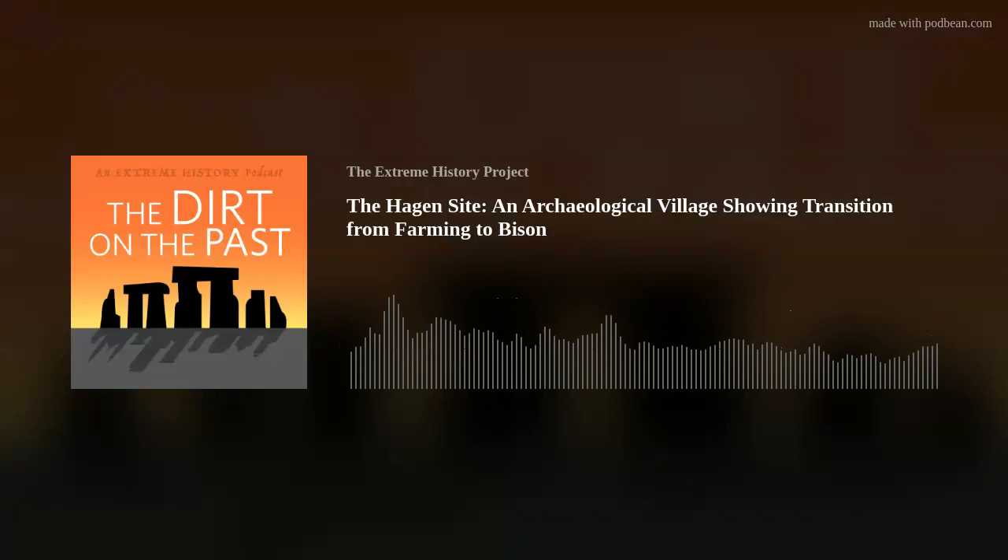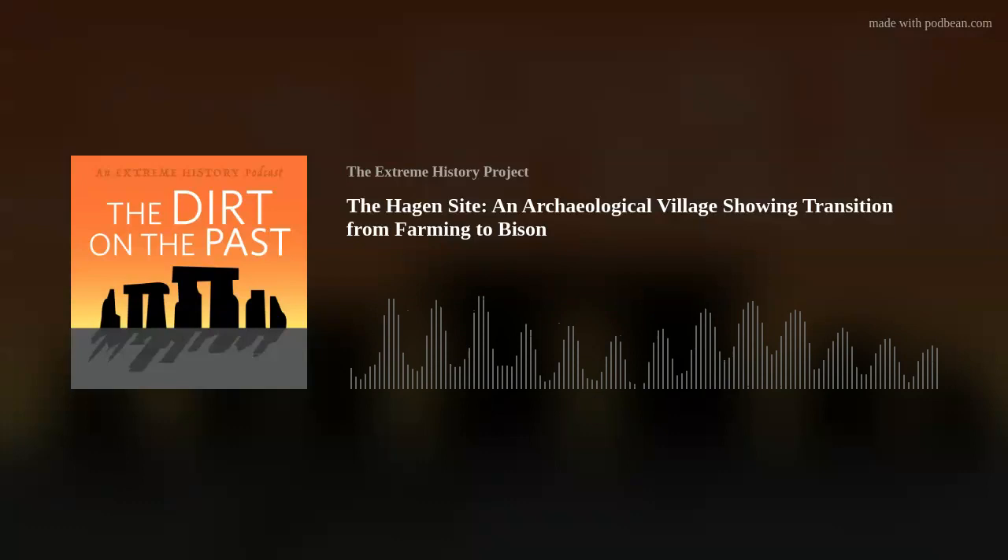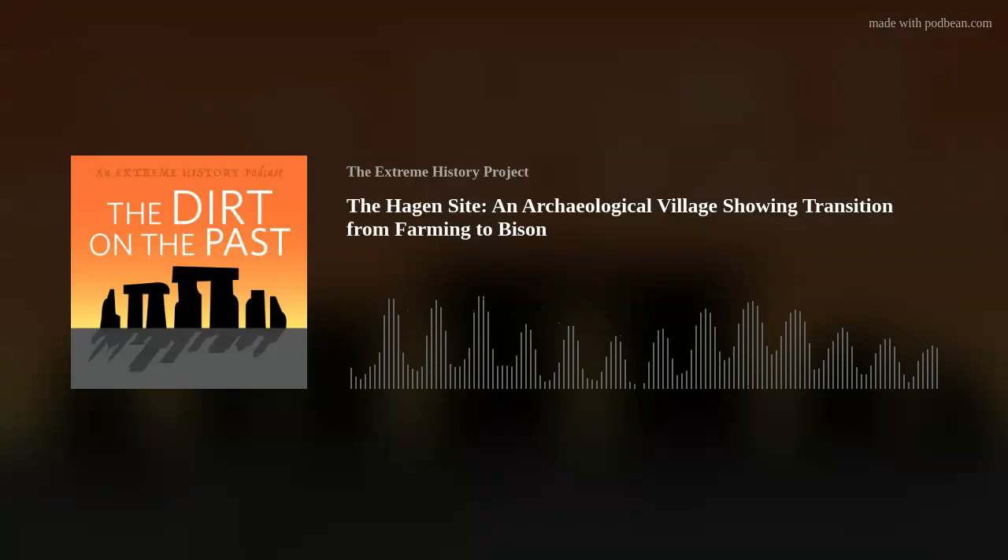Hi everyone, welcome to this week's edition. I'm Nancy and I'm Crystal, co-hosts of the Dirt on the Past. Today we are recording both audio and video at the El Wiegen Digital Learning Studio, located in the Dinosaur Hall here at Museum of the Rockies in Bozeman, Montana. We're going to discuss the significance of an archaeological site known as the Hagen Site — a 15th century, 1400s, indigenous settlement located near Glendive, Montana, in the far eastern portion of the state.